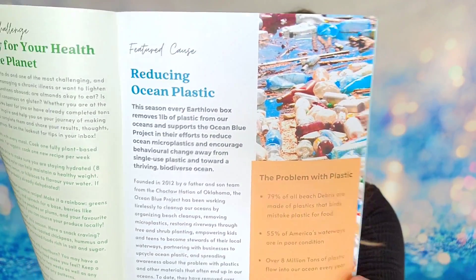I want to mention something I found inside the book: Earth Love partners with a charity every season. For fall, that's the Ocean Blue Project. For every Earth Love Box sold, they will remove one pound of plastic from our oceans and support further reduction efforts. So if you buy this box, you're also helping on that front — which I think is really cool.